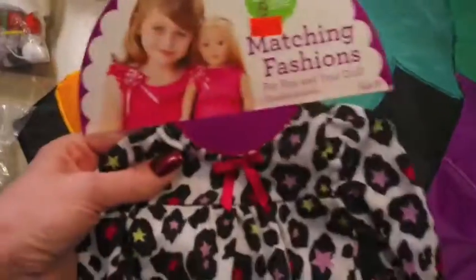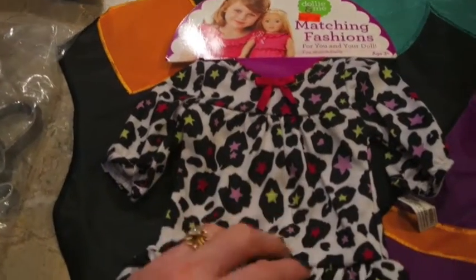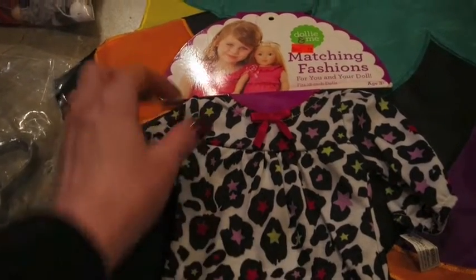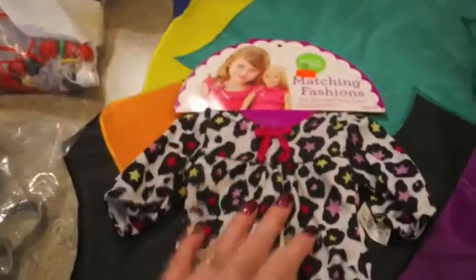I picked up my granddaughter this little doll dress, brand new. These things are expensive if you ever price doll clothes - this little dress is probably at least five or six dollars at Walmart, no joke. I got it for 59 cents. She's got so many babies that I know one of them will fit into it, so I couldn't pass that up.